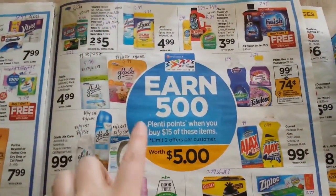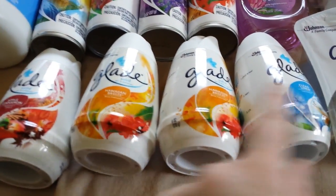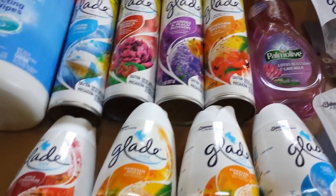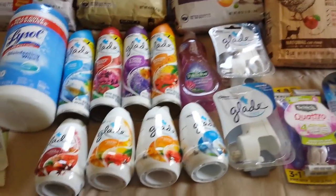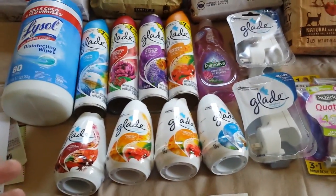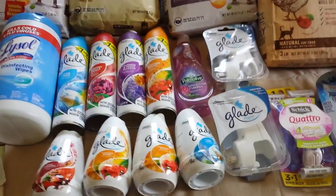Finally, let's talk about my Glade and Lysol deal — that's part of the spend $15 get back 500 points deal, limit two. Some Glade products are 99 cents. I got 10 of them because there's a Saving Star offer on the solid ones — get a dollar back if you buy four — and also on Checkout 51. On the sprays, buy four and get a dollar back from Checkout 51 and a dollar back from Saving Star. There's also a dollar back on the Plugins. I checked these with the Saving Star app and they worked. I've submitted to Checkout 51 but haven't gotten that back yet.